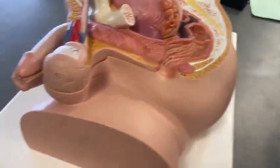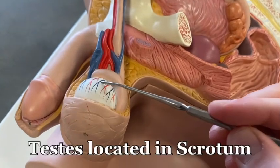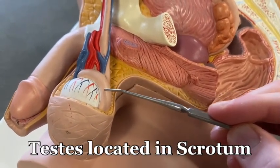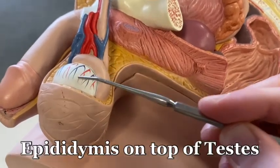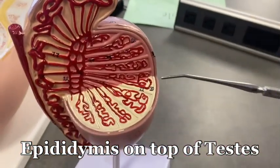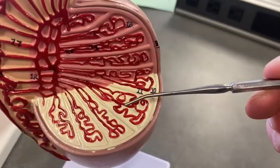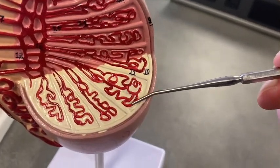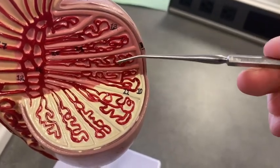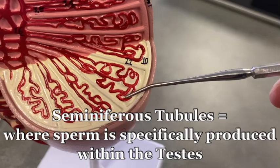Now the first thing you gotta know is this is where the testes is over here. Two testes, epididymis on top — this is where sperm is produced. However, you gotta get specific with it because inside the testes, there are these squiggly tubules lined up in different lobules called the seminiferous tubules.